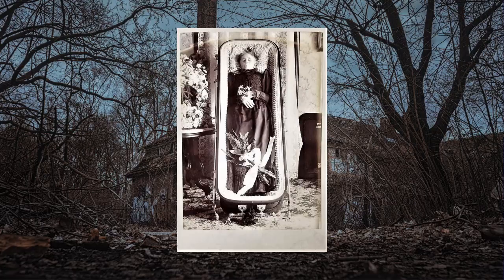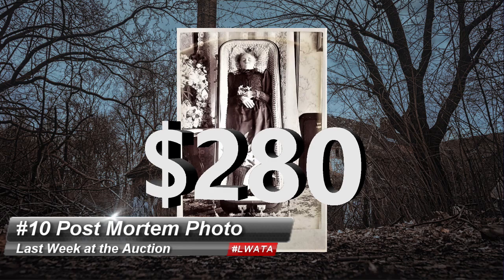Alright, coming in at number 10 is an antique funeral post-mortem photograph that sold for $280 at Matthew Bullock Auctioneer. Why show that? Well, it's just a quick history lesson. As soon as photography became a thing, this was one of the most popular subjects, and for several reasons — people couldn't easily travel to a funeral or a viewing to pay their respects.